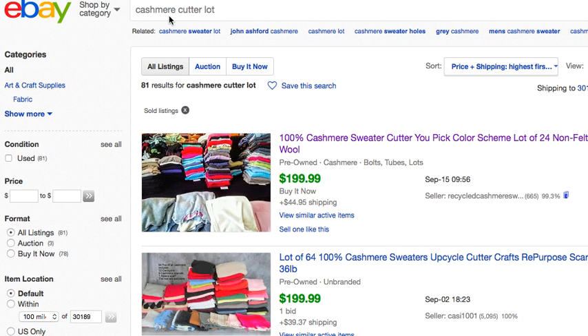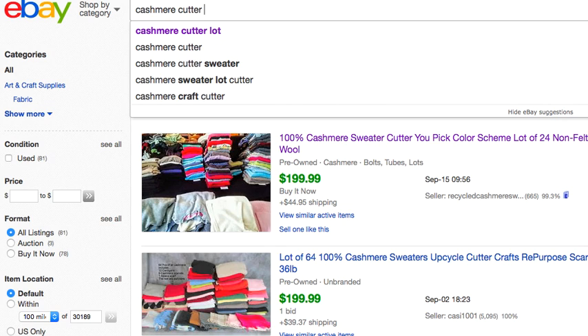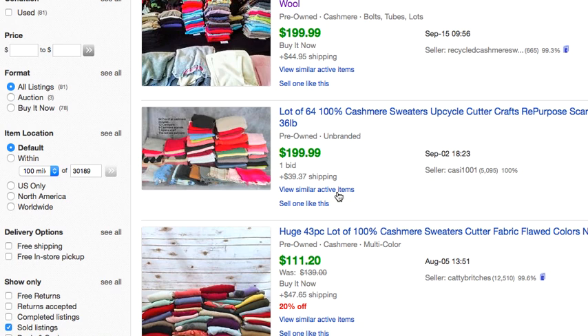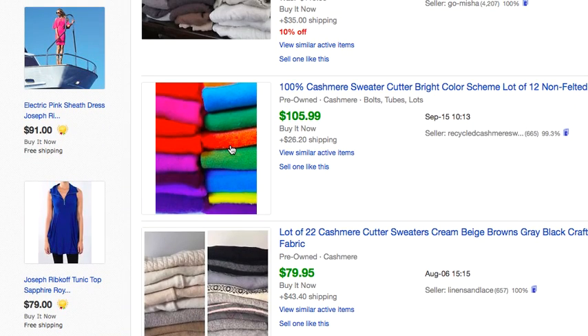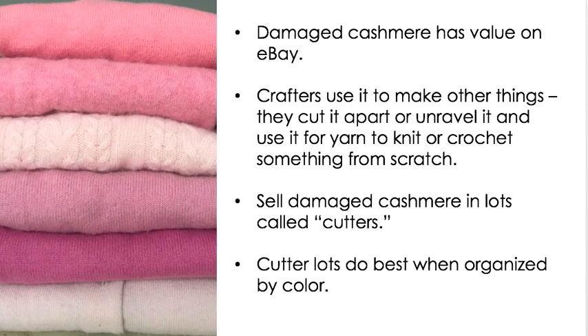Let's go to eBay and look at completed listings. I searched 'cashmere cutter lot' and got 81 results. You can see some of these lots go for quite a bit of money — here's a 43-piece lot of 100% cashmere sweaters, cutter fabric, for $111. There are all kinds of configurations of lots, and they do go for good money. I challenge you to give it a try.